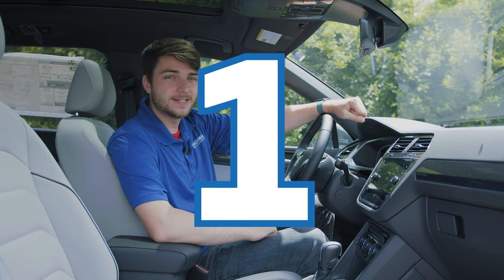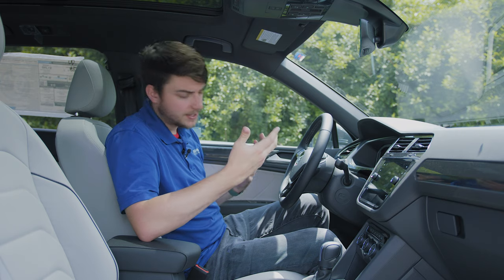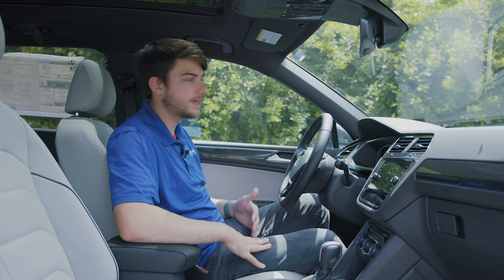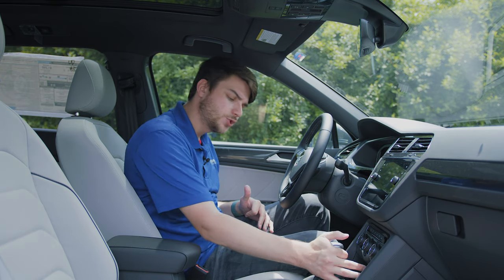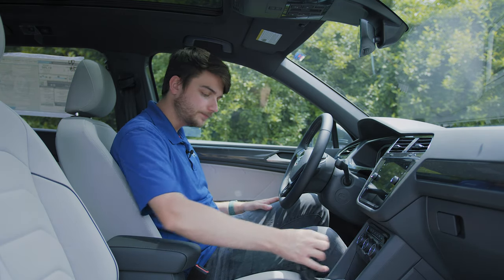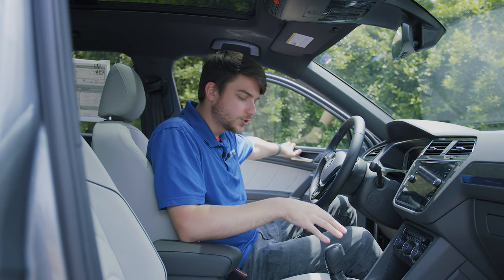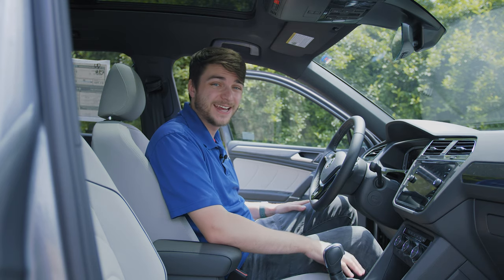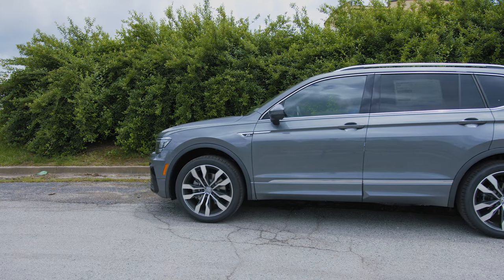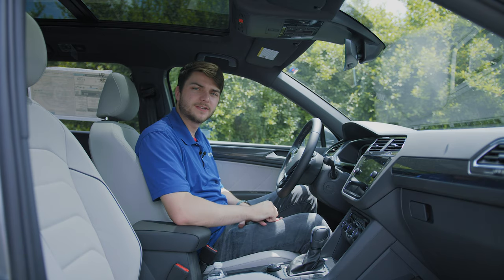Let's start with number one, and that is the automatic electronic parking brake. How this works is let's say you're driving along, pulling out of the driveway in reverse, and you want to hop out and grab something real quick — maybe there's a bike behind the car or you want to grab the mail. Well, instead of having to shift back into park, if you're in drive and you unlock the door and open it, the parking brake is going to automatically engage. The parking brake is on and now I can let off the gas and I don't move at all — super helpful. Then you can just hop out, grab whatever you need, hop back in, press the parking brake down, and you're good to keep going.